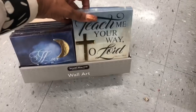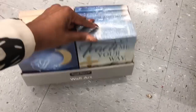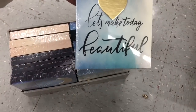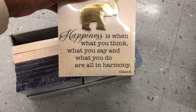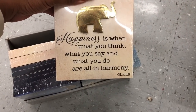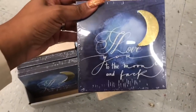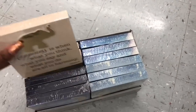They have some new wall signs. It says 'Teach Me Your Way, O Lord.' And then they have — I hope I'm reading that right — 'Let's Make Today Beautiful,' that is so cute. And they have 'Happiness is when what you think, what you say, and what you do are all in harmony' — I love that. And this one is 'I Love You to the Moon and Back' with the moon. Really really cute, guys.